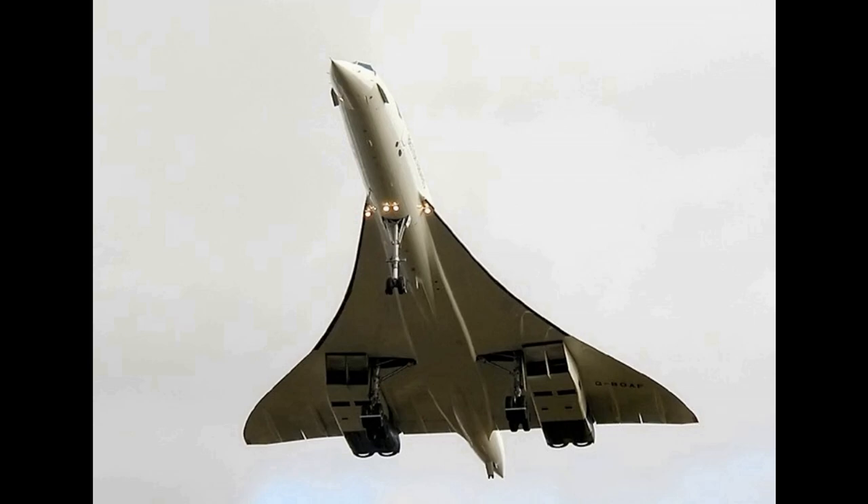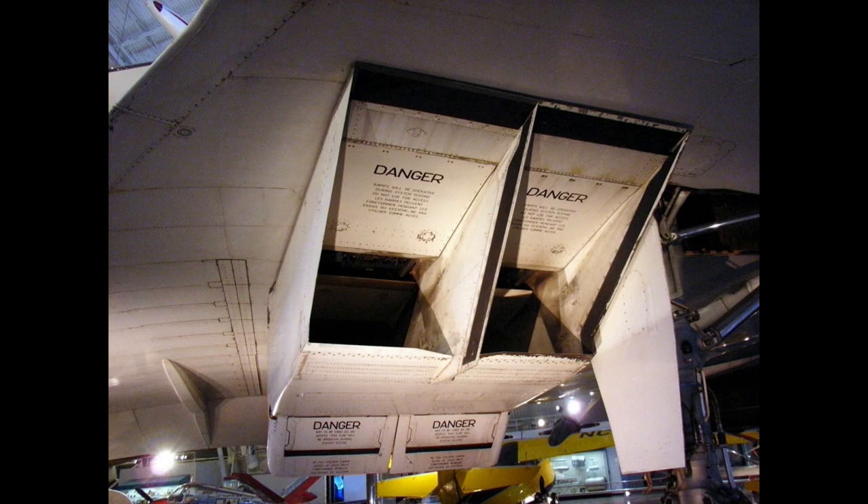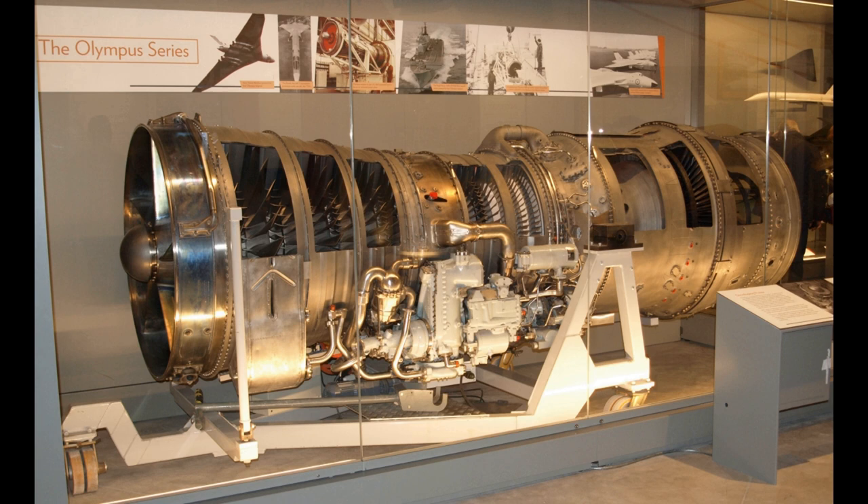In early 1966, the Olympus 593 produced 37,000 pounds of thrust with reheat. In April 1967, the Olympus 593 ran for the first time in a high-altitude chamber at Saclay. In January 1968, the Vulcan flying test bed logged 100 flight hours, and the variable geometry exhaust assembly for the Olympus 593 was cleared at Melun-Villaroche for flight in the Concorde prototypes.